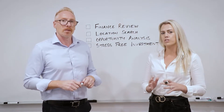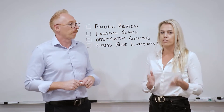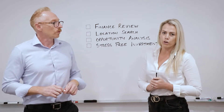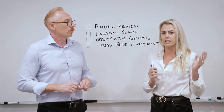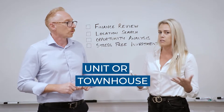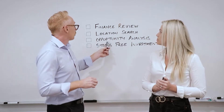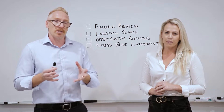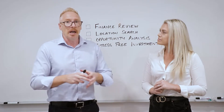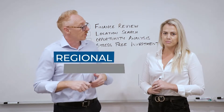The next step for this investor was to go through some location research — some fundamentals as to why we should be purchasing in certain locations. This particular investor wanted to purchase close to home here on the Gold Coast. But the restriction he found was that his borrowing capacity was likely going to lead him to a unit or a townhouse. That was not the best investment decision for him. So once we realised the capacity and what was possible in the desired location, educating and empowering the client about other possibilities led us to a regional location in South East Queensland.